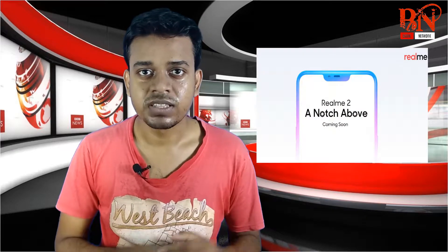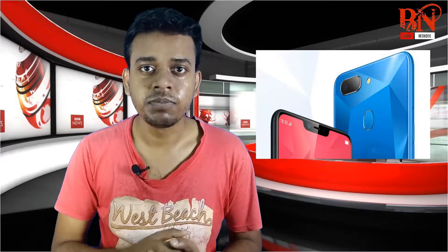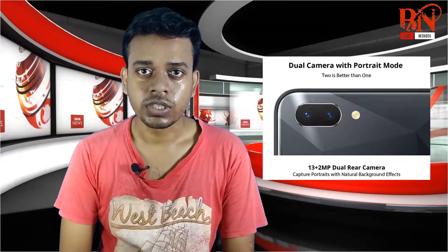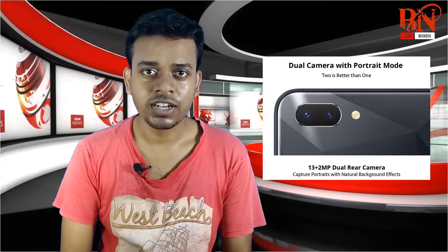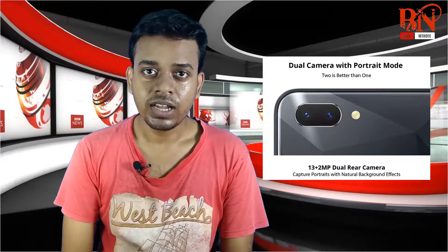The display is added to Realme 2. The rear camera added to Realme 2 has a dual camera build. Realme 1 has a 13 megapixel camera.